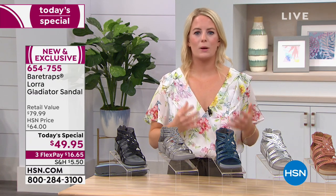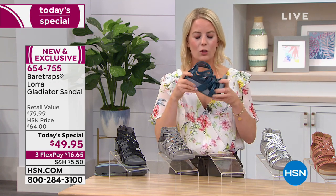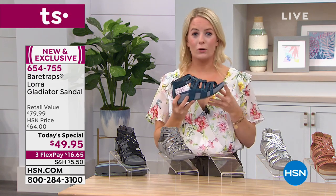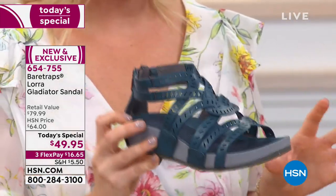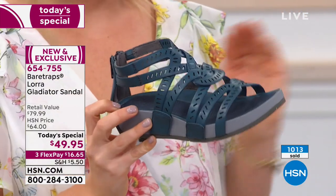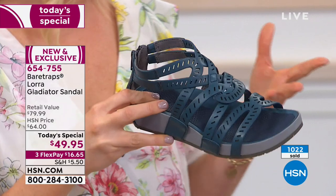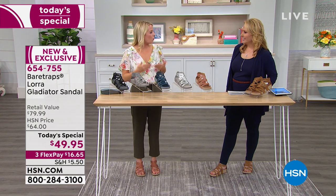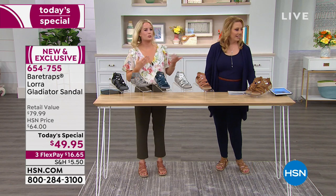It's comfortable and cute and has our Bear Traps patent-pending Rebound technology built into it, so you can be walking in this all day. Look at that flex — and it's super lightweight. I wish all of you at home could feel how lightweight this is. A full pair does not even weigh one full pound. That is how lightweight these are, so as you're walking throughout the day you don't feel like you're doing the work of picking up your shoes.